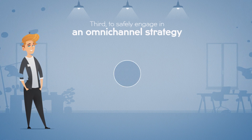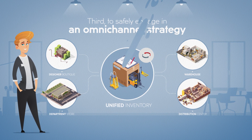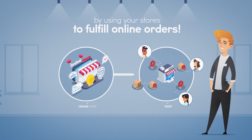Third, and most importantly, you engage in an omni-channel strategy with confidence. By reducing your safety stock and by using your stores as mini-DCs or dark stores, you can use your store inventory to fulfill online sales orders.